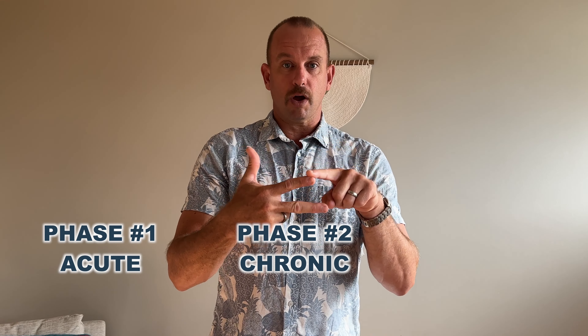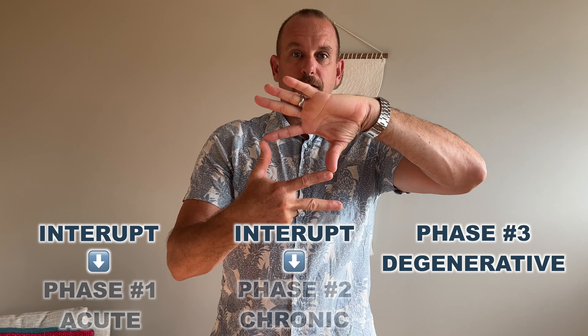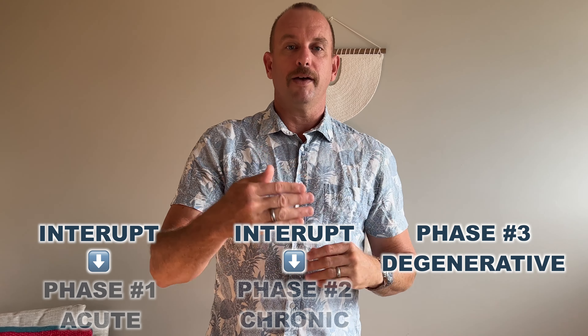So the three phases are acute, chronic, and degenerative. And if we interrupt in the first two phases, we have a higher success rate in treating and eliminating the issue at hand.